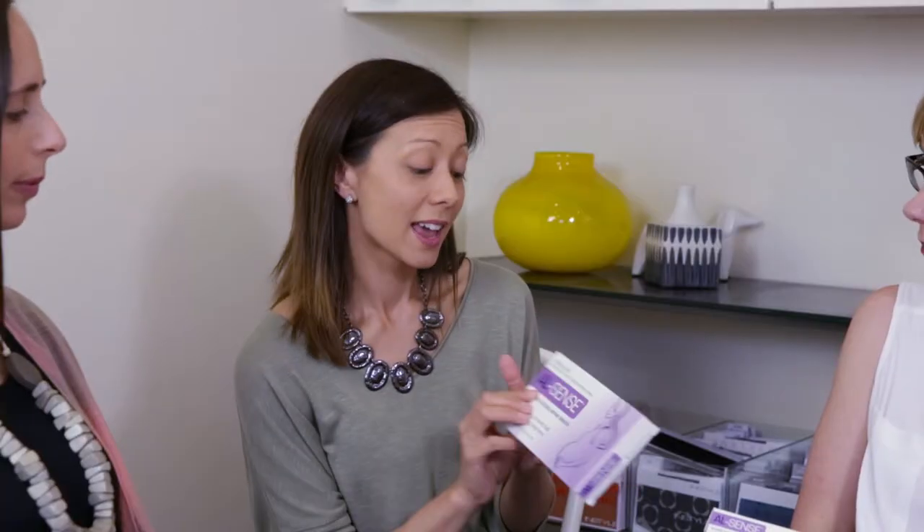It's really great to be here with you guys today because today we're talking about a new product on the market. It's a product by All Sense and it's an amniotic fluid self-test detector. What that really means is it tries to tell the difference between whether your waters have broken or whether you have pregnancy incontinence.